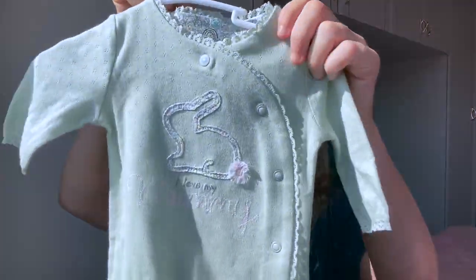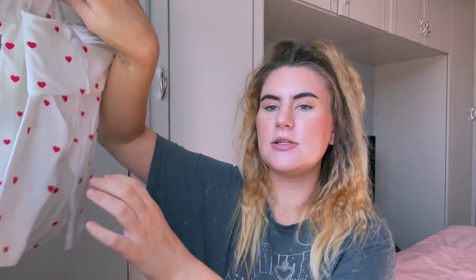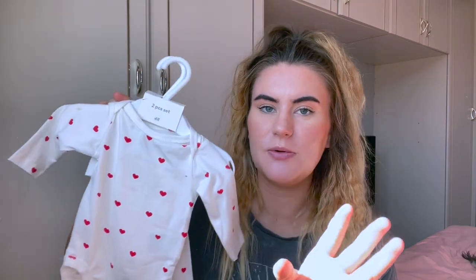Another one that is similar in terms of what it says on it is this. My friend Emma got me this at my baby shower — a really cute little baby suit that says 'I love my mummy' on it again, and it's got a little rabbit on the front. If you didn't already know, I own two rabbits as well, Rodney and Ralph. Emma also got me this two-piece set — little trousers and a little top with love hearts on it. I thought that was just really, really cute and she's going to look so adorable.